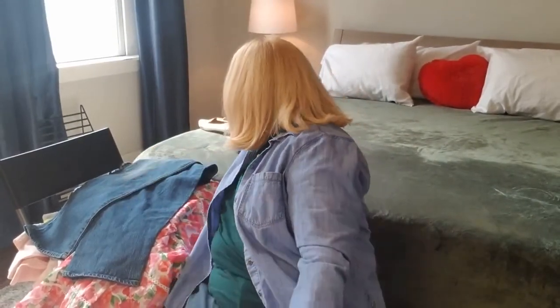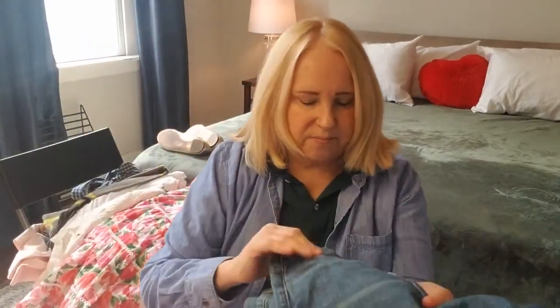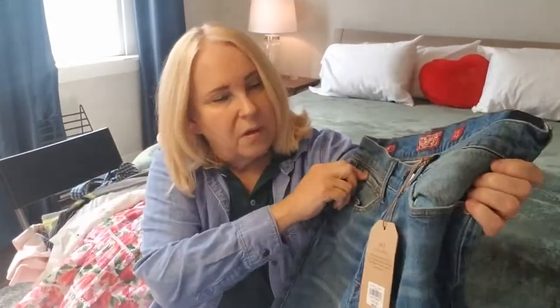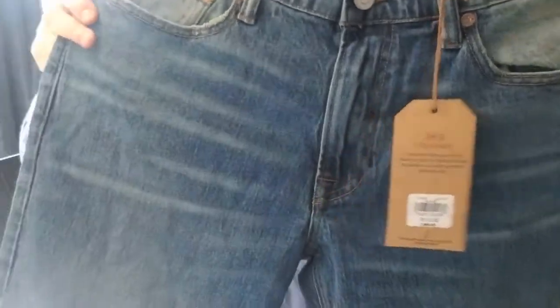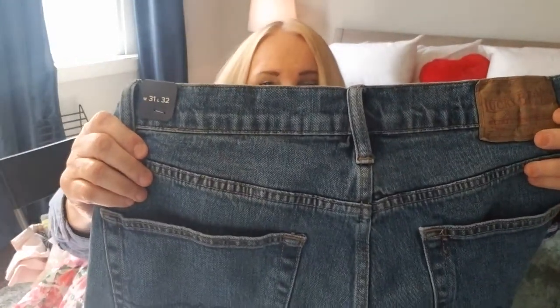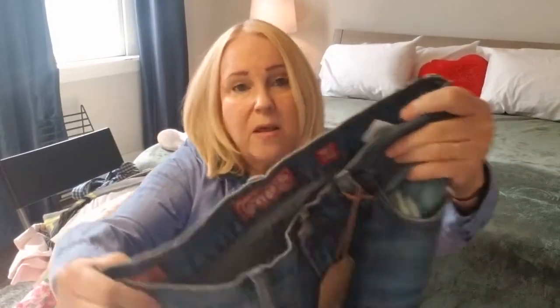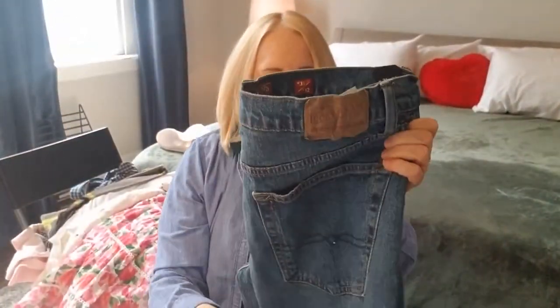Let's see what else we have. Oh, this pair of Lucky Jeans — brand new with tags. These are a 363 straight. You see that? The tag says they retail for $99. Always so nice to find something that's new with tags. 31x32 for men. There's the tag. So I'm probably going to list these right around $45 and see how we do.